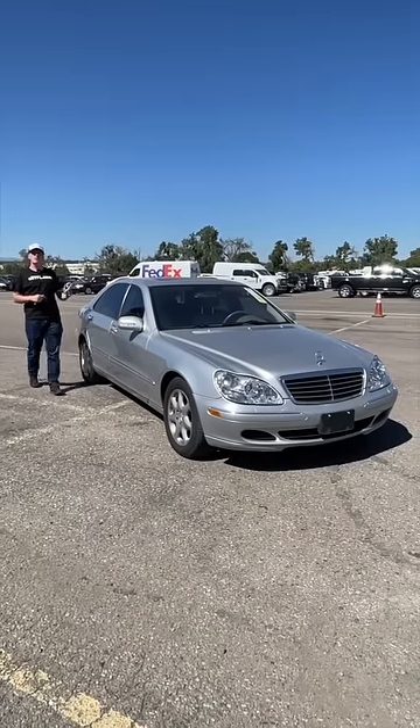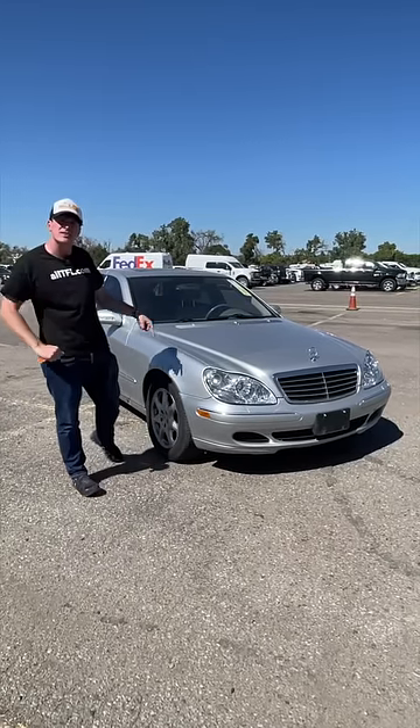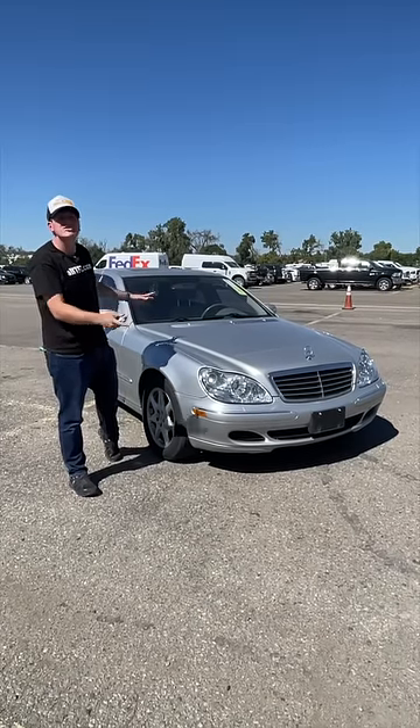You also get a magnificent 4.3-liter V8 and all-wheel drive. So what do you think of a thousand dollar Mercedes-Benz S-Class? Would you buy it? You shouldn't — don't buy this car — but it's pretty interesting to see what you can get.